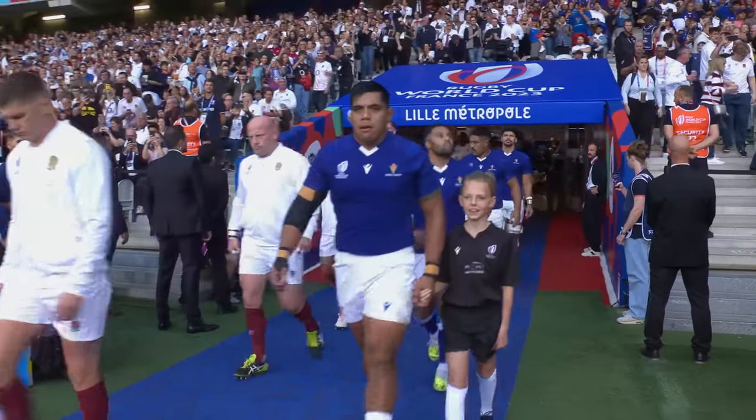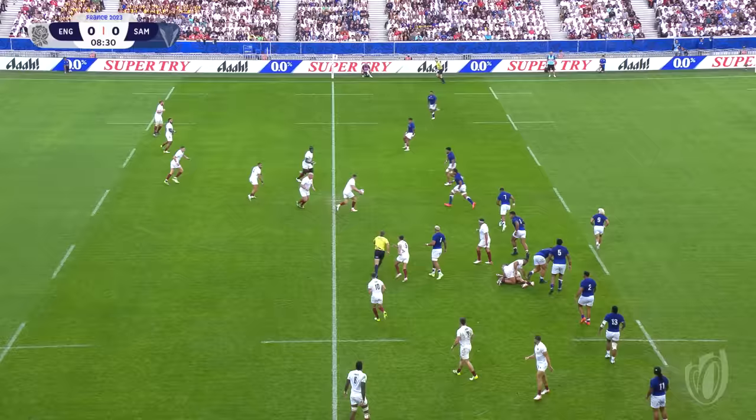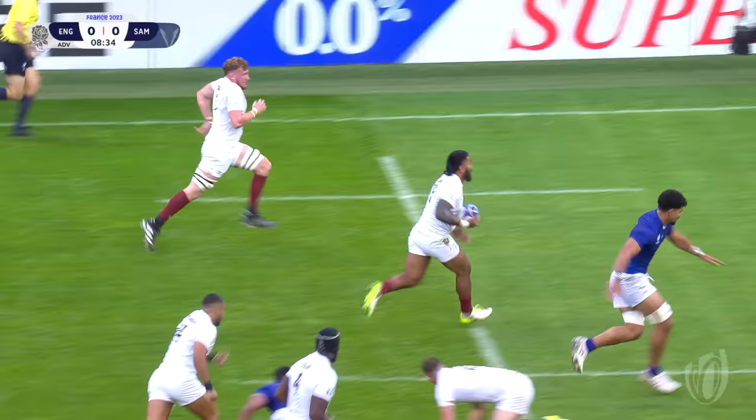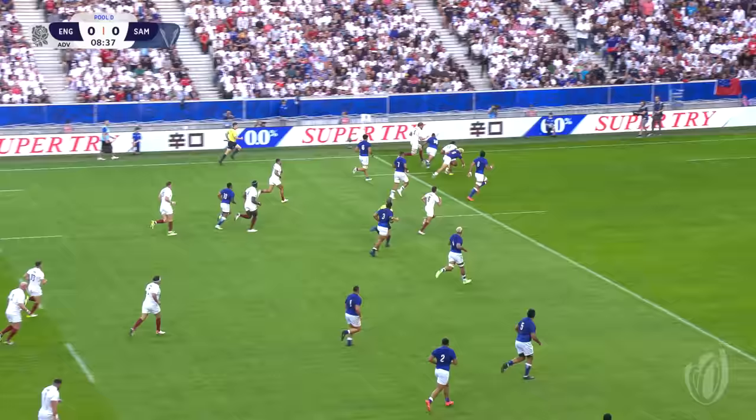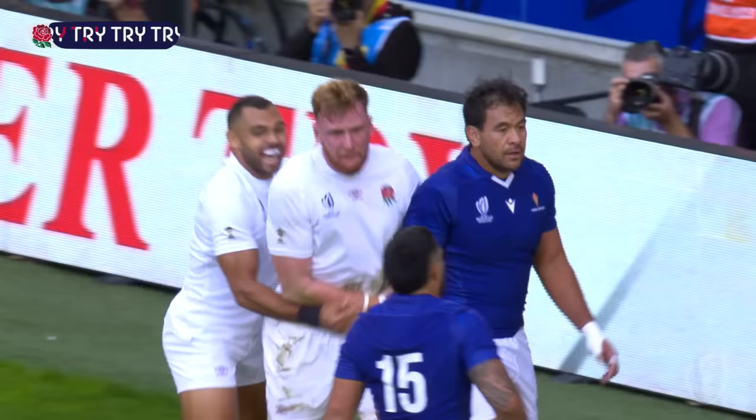Out onto the Stad-Pierre Moir, England and Samoa. Here's Joe Marchant, nice quick hands to Stewart and Tua Lange. He's got Chesson with him, two Leicester teammates. And Oli Chesson has England's first try.